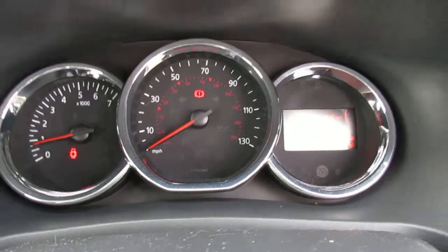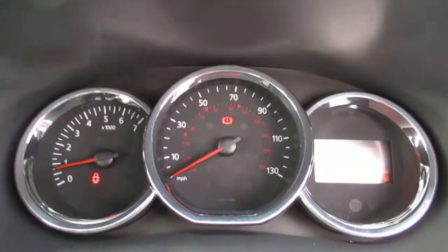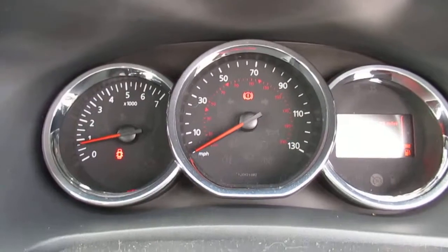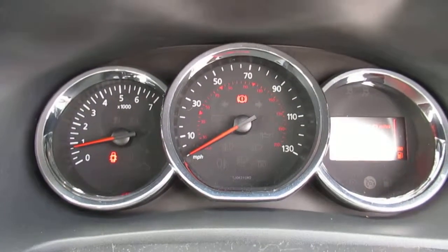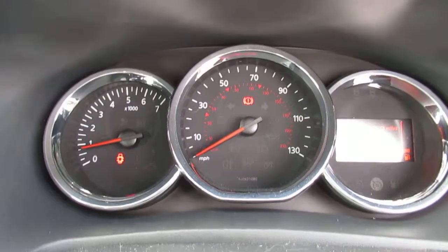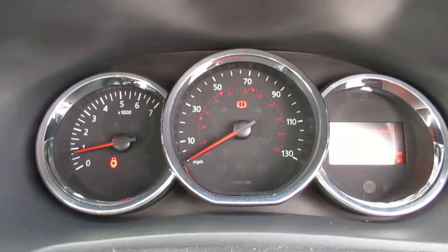This particular model has done 30,179 miles, and it's here at Lincoln Pentagon on Outer Circle Road. So, a white petrol manual 900cc Dacia Sandero.